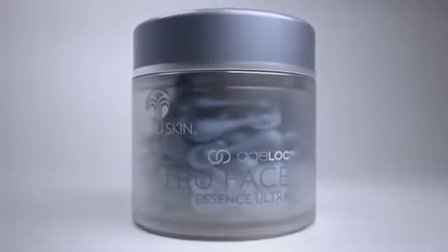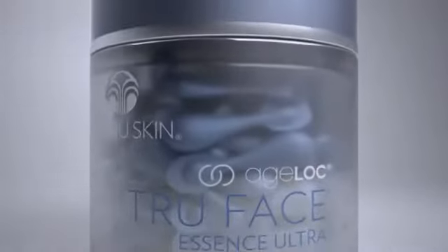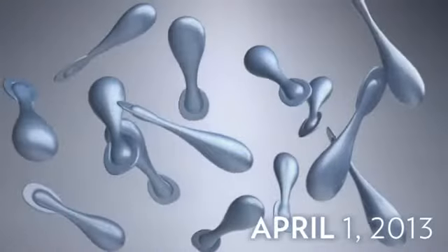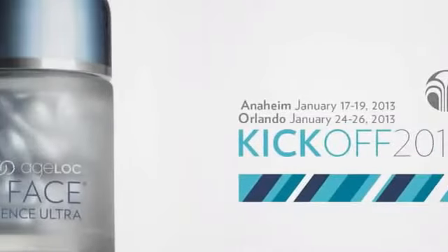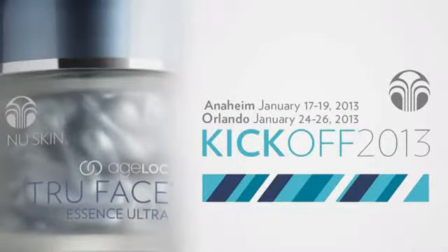April 1st, 2013 will be the official launch of Agelok True Face Essence Ultra, or Agelok Pearls, as we like to call them. Your next chance to purchase the Agelok Pearls will be at the kickoff meetings in Anaheim, January 17th through the 19th, and Orlando, January 24th to the 26th.